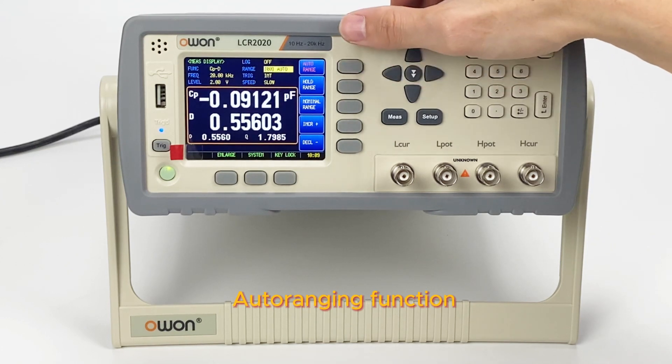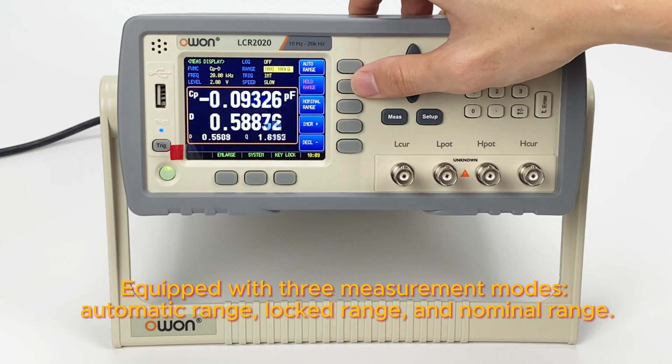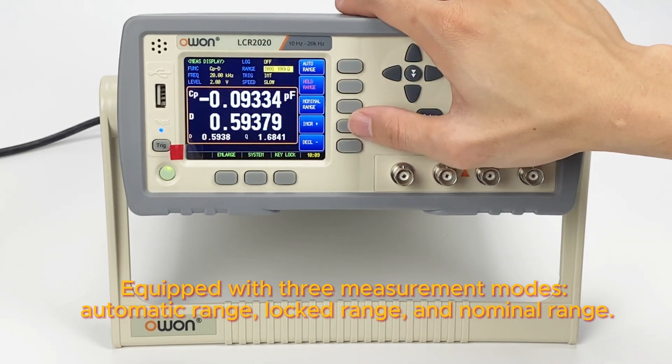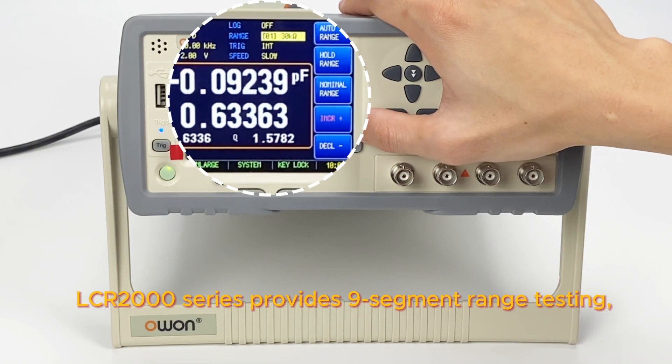Auto Ranging Function. Equipped with 3 measurement modes — Automatic Range, Locked Range, and Nominal Range — the LCR 2000 series provides 9-segment range testing.